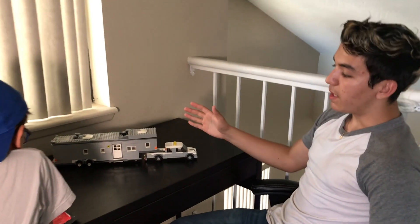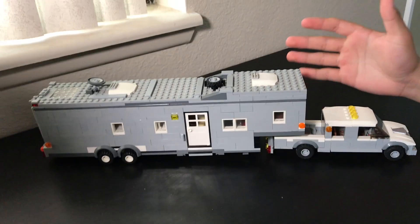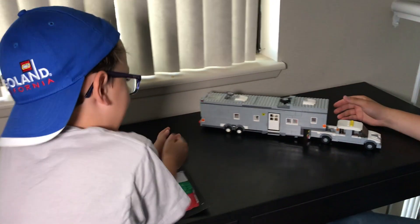Hey guys, this is my Lego RV that I built a couple years ago. My little brother wanted me to show you guys what it looks like and just do a video about it. Xander, you want to take off the top? Yeah.